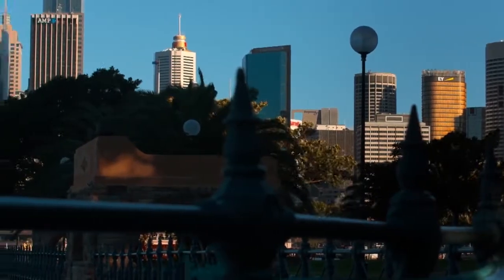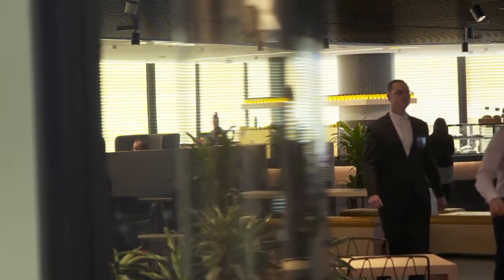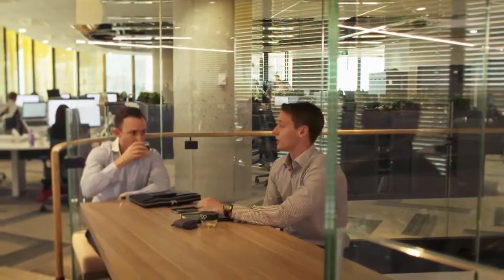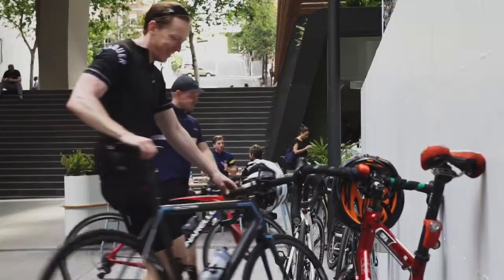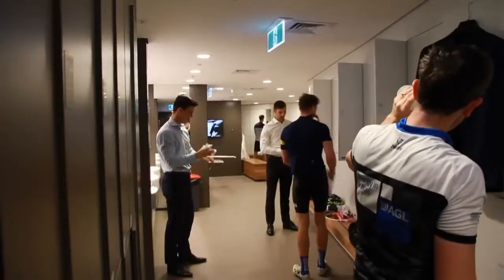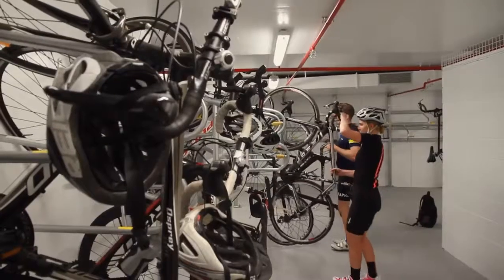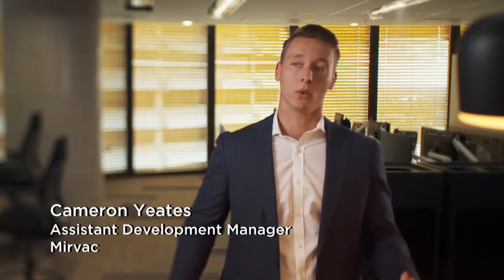We've created an environment both physical and through the use of technology — a space that people can come and go from and contribute based on their individual needs but also the needs of the team. It's about making sure we get the best contribution from everybody at Mervat. High end end-of-trip facilities of showers, lockers, bikes, and tower service provided by our own building management means that the wellbeing of staff is well looked after, not only on their floor but within other elements of the building.